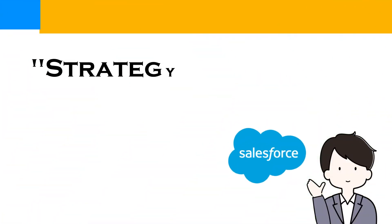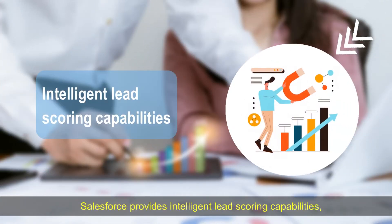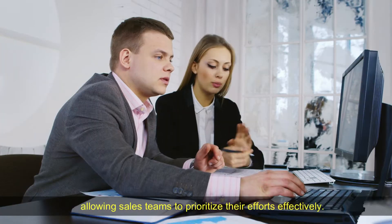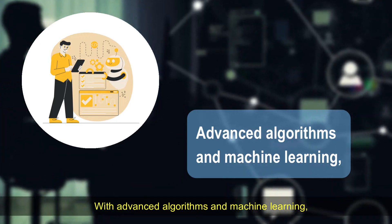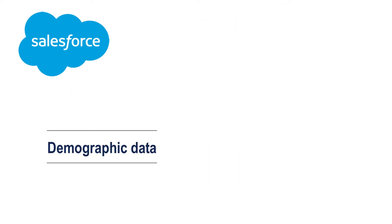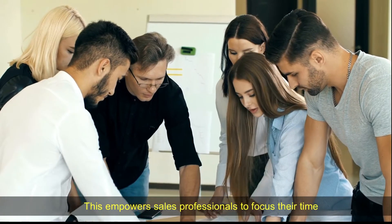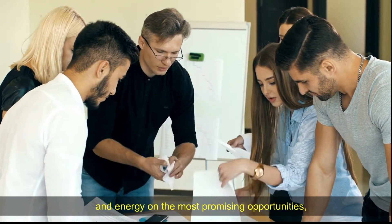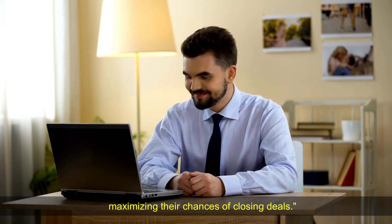Strategy 1 – Intelligent Lead Scoring. Salesforce provides intelligent lead scoring capabilities, allowing sales teams to prioritize their efforts effectively. With advanced algorithms and machine learning, Salesforce automatically scores leads based on criteria such as demographic data, engagement history, and purchase intent. This empowers sales professionals to focus their time and energy on the most promising opportunities, maximizing their chances of closing deals.